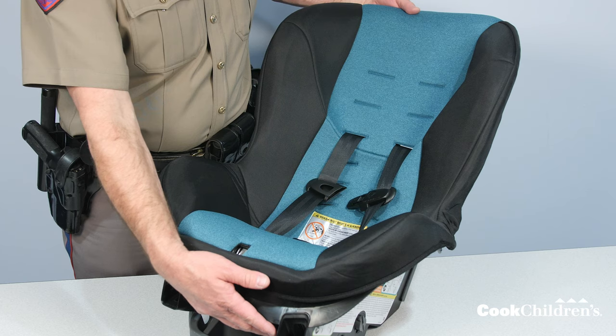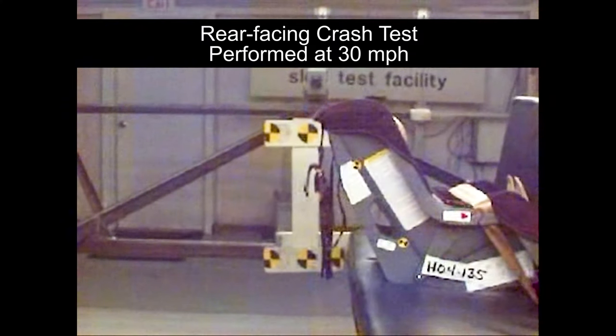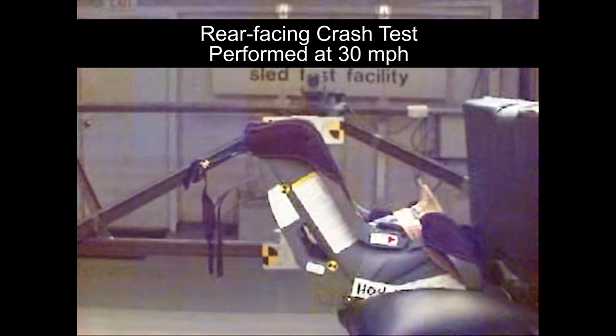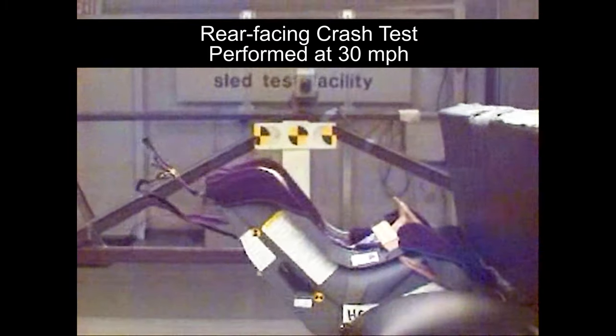This car seat is considered a convertible seat. This means it converts from rear facing to forward facing. In the event of a crash, your child's head, neck, and spinal cord are best kept safe in a rear-facing car seat. This is the safest way a child can travel in the vehicle.